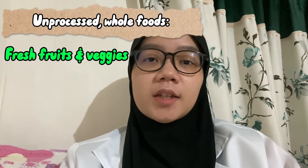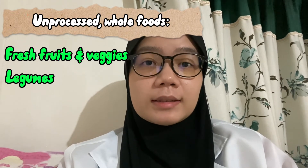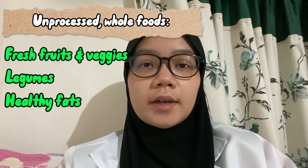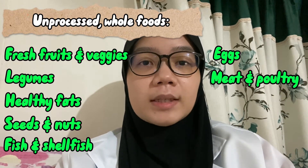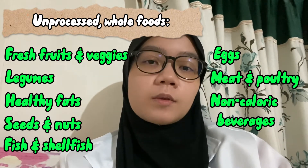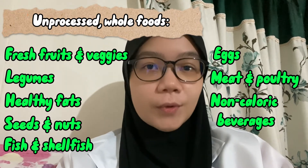In attempting to lose weight, it's important to choose unprocessed whole foods. Examples include fresh fruits and vegetables, legumes such as black beans and lentils, healthy fats such as avocados and avocado oil, seeds and nuts, fish and shellfish, eggs, meat and poultry, and non-caloric beverages such as sparkling water, green tea, coffee, and water of course.